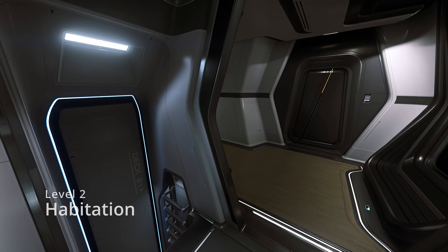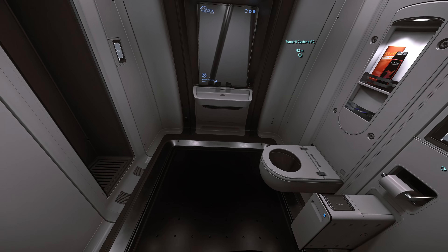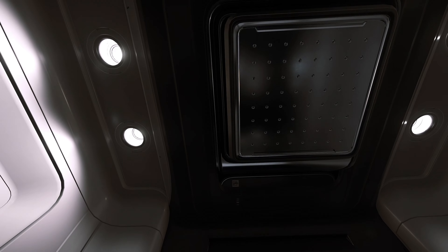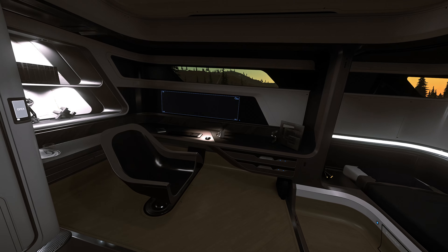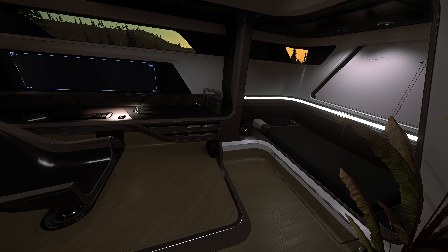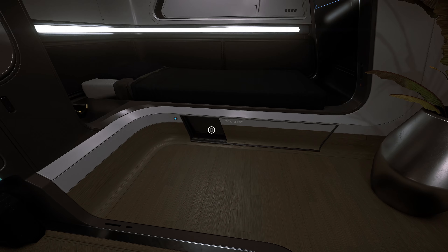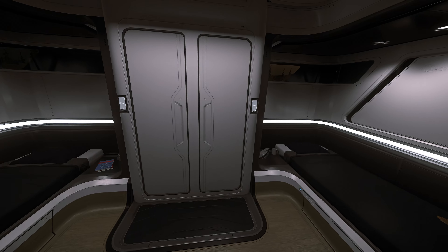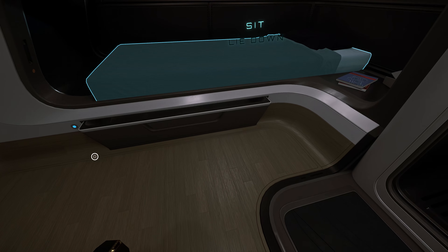Taking the service elevator up to the habitation area, directly across we find the only bathroom on the ship with stowaway facilities, lighting and door controls, a clothing storage area, and a large shower head. Heading towards the stern we come to the captain's quarters on the port side, featuring contemporary furnishings, a single bed, two locking drawers in the desk, a storage drawer below the bed, and a wardrobe locker. Across the hall are the crew quarters housing the other two crew members, each with a bed, clothing locker, and personal storage underneath the beds.